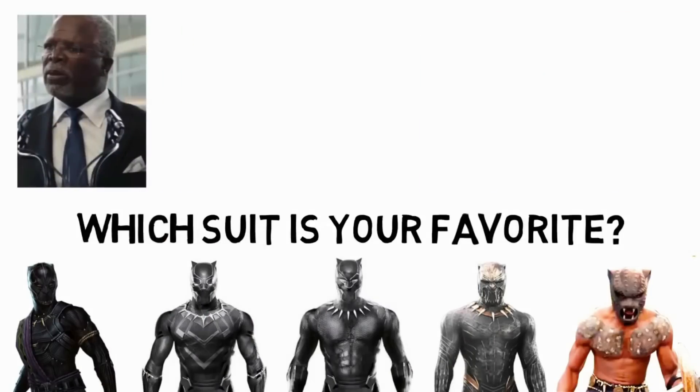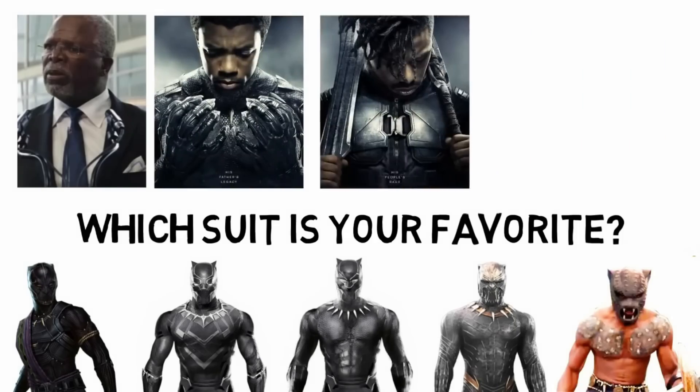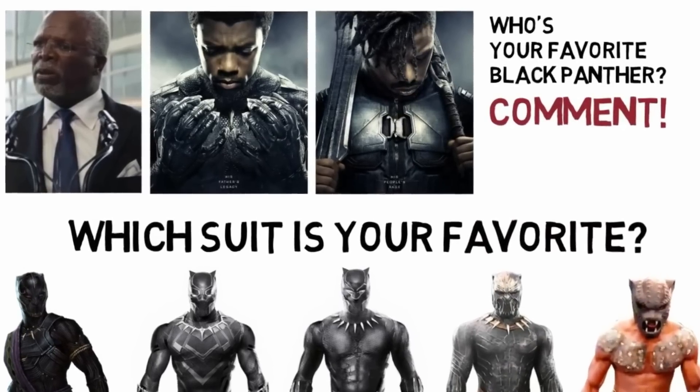So that's the end of our very long video. Comment on which suit is your favourite and which person you think is the best king of Wakanda. Thank you for watching and goodbye. You can also watch some of our other videos by clicking on the thumbnails on screen. Don't forget to subscribe.